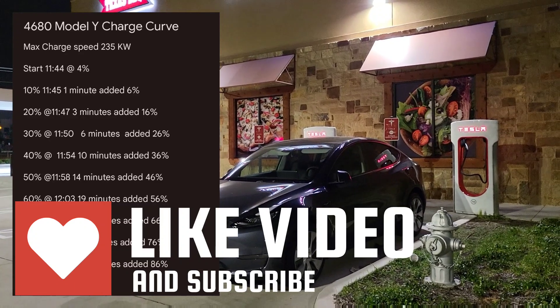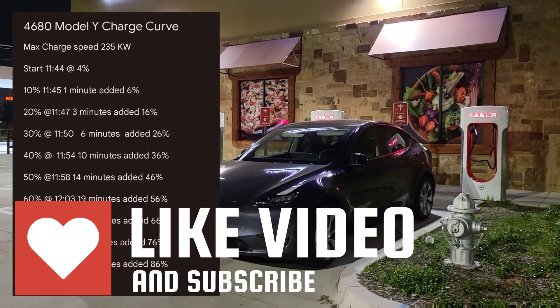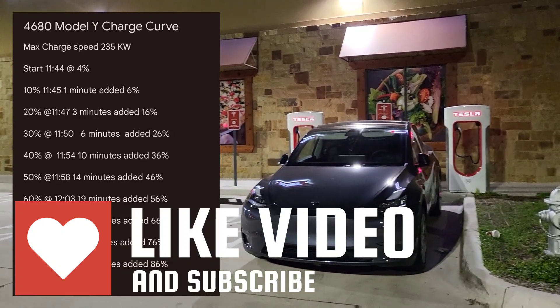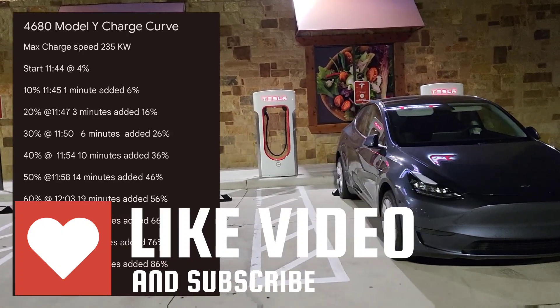If you have any questions or comments, please leave them below. If you have ideas for experiments for the Giga Austin Model Y, let me know. If you liked the video, hit the like button, and if you want to see more videos like this go ahead and subscribe. Thanks for watching — have a great day!